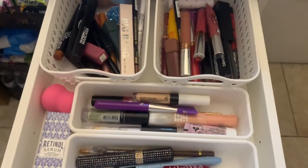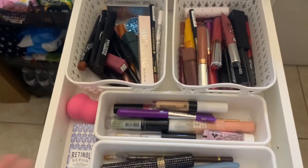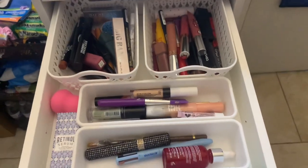Hey guys, welcome back to my channel! This video is going to be all about decluttering my makeup. I'm cleaning my whole room, did some self-care and everything. I do have the Alex nine drawers, and the reason they go all the way out is because I didn't screw them in, so mine are able to go all the way out.